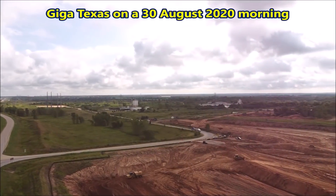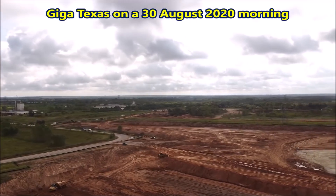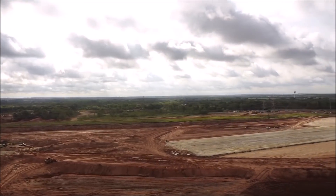Tesla Giga Texas is going to be huge. The building is going to be very big — it's the biggest building Tesla is building. Welcome back, dear friends. This is Armin Harayan from torquenews.com.